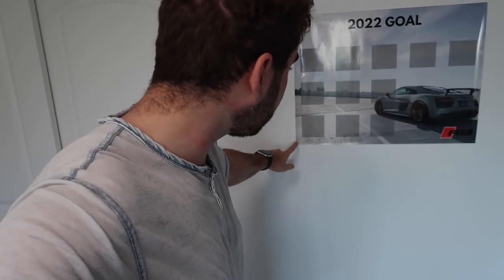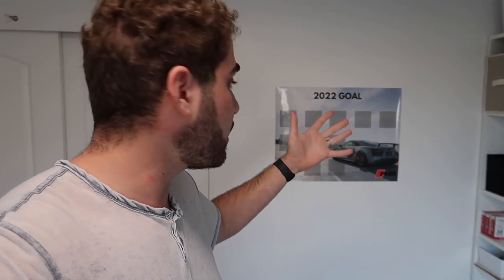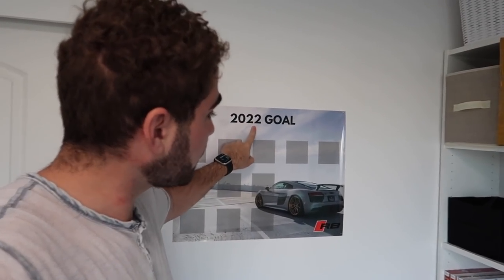Welcome back to the channel! I finally got the poster up in my office. For those who didn't see the last video, this poster represents the builds we're going to accomplish in 2022 to reach our goal of an Audi R8 by the end of this year. Whether it's an ugly one or a mint one, that's for fate to decide, but we're going to do our absolute best to get up to the budget to buy one cash by the end of 2022.